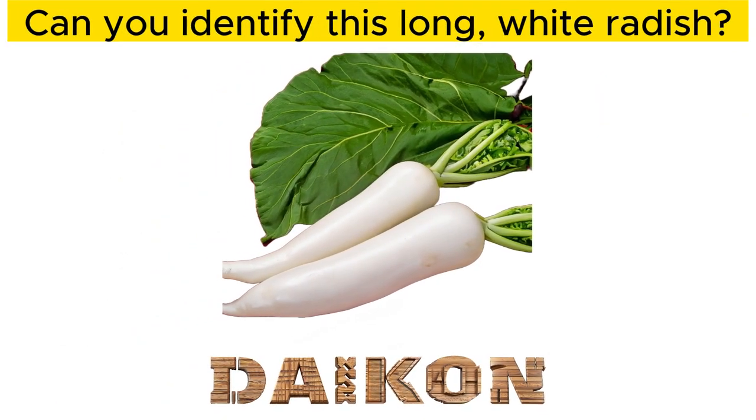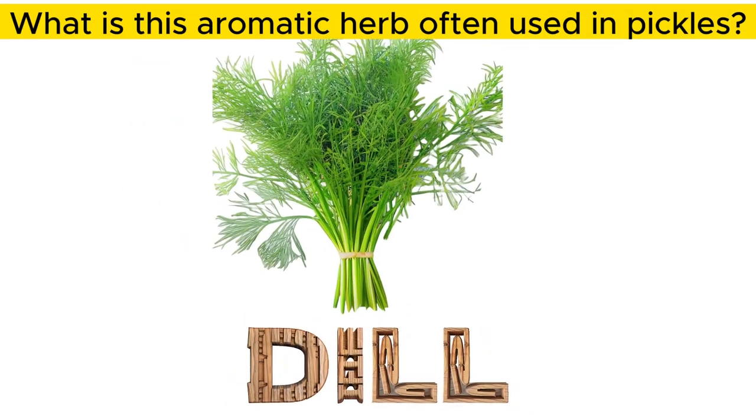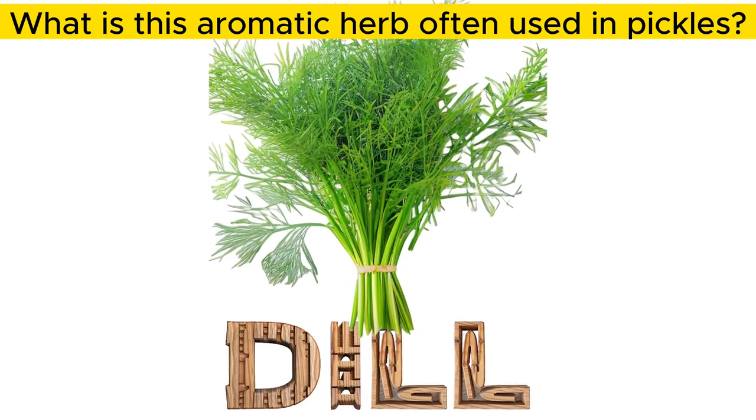Can you identify this long, white radish? Daikon. What is this aromatic herb often used in pickles? Dill.